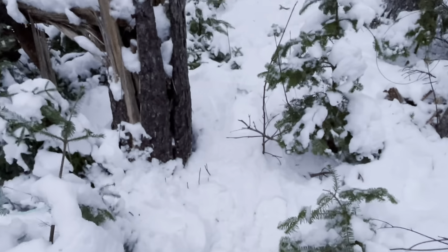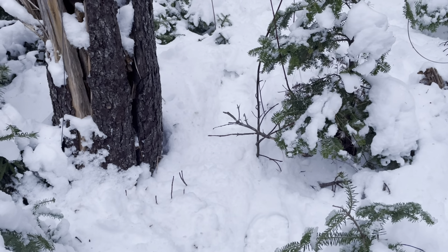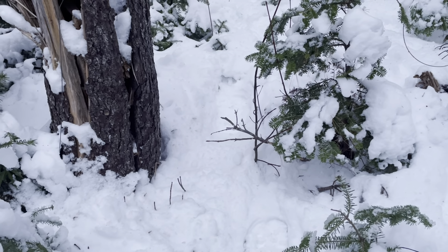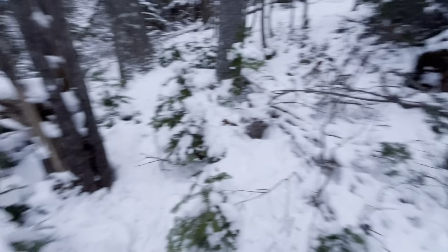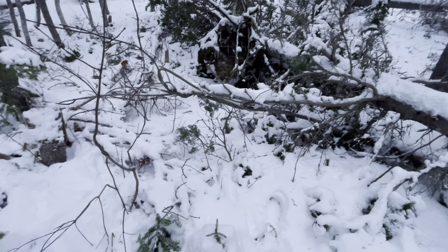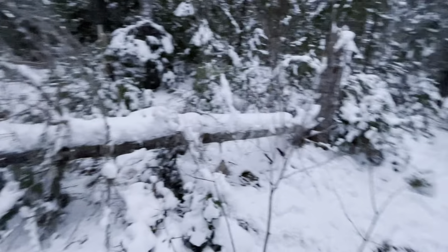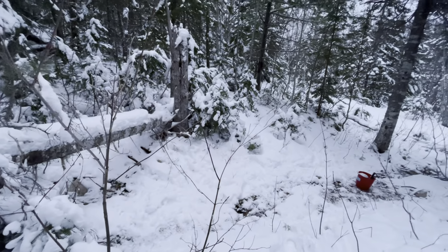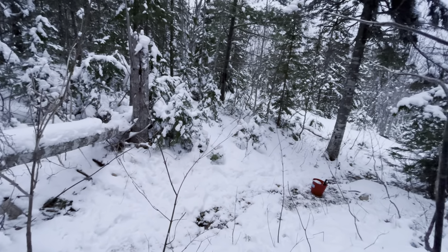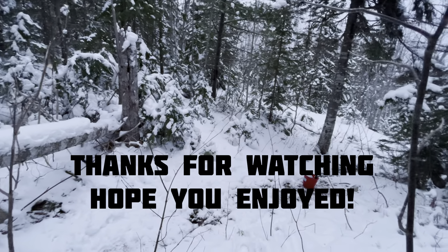My trail goes right along this blown-down tree, so I put a blindside foothold there — the number three Bridger. They made one trip underneath this limb so I just blocked that off. That's the last little spot for today. Thanks everybody for watching, and I hope you're tuned in to see a few catches this season.